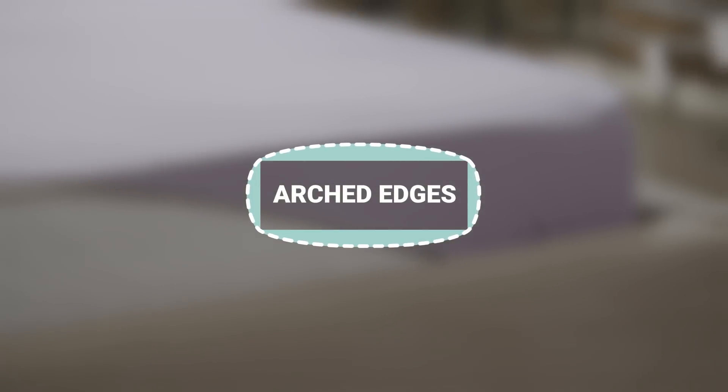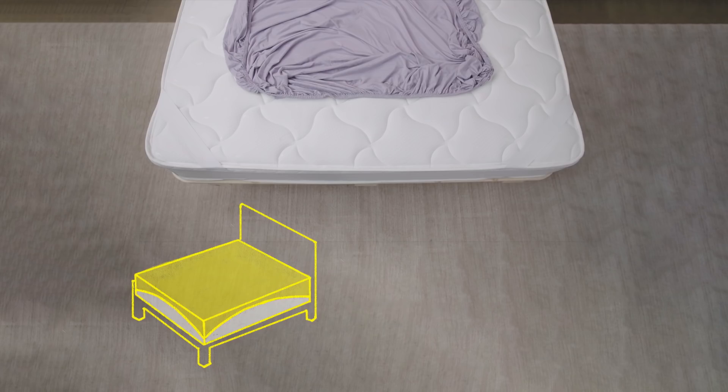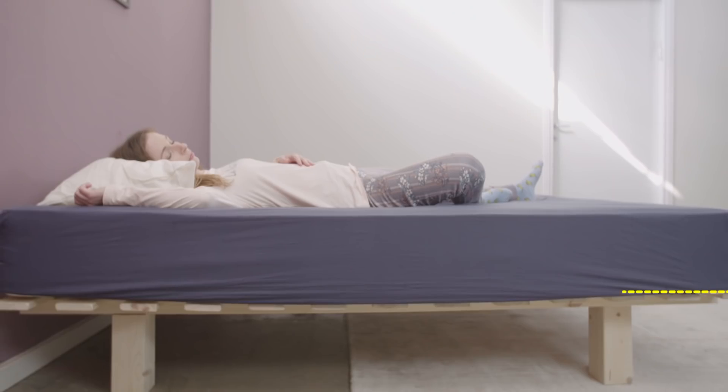Arched edges. Using the art of geometry, Jonathan designed the sheets with arches on all four sides. Regular sheets have straight edges and when someone lies on them, they ride up. With Beddingo's arches, the sheet's sides remain straight and pretty.